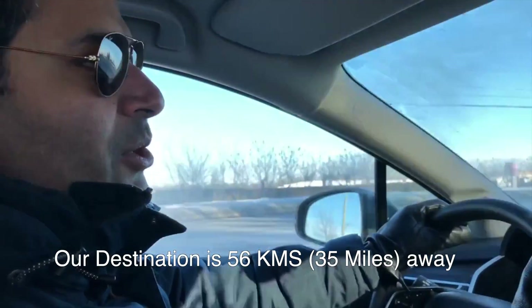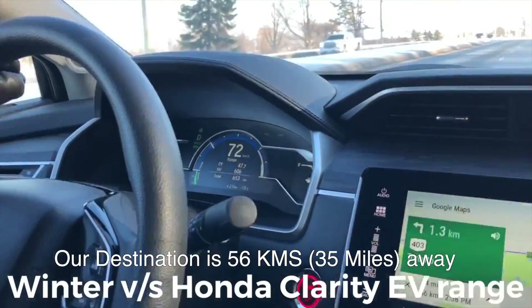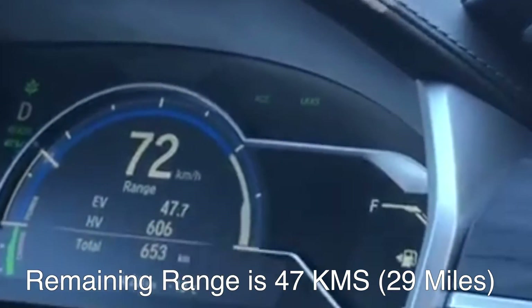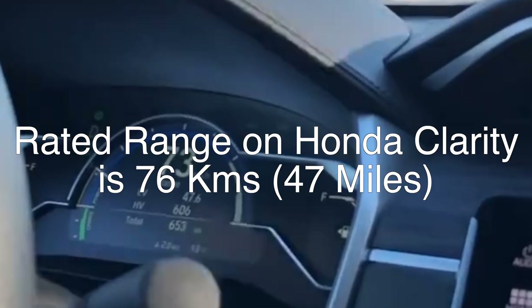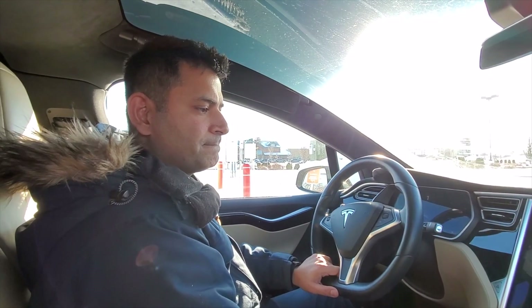We are going to Vaughan Mills Mall from Oakville right now. It's showing about 56 kilometers to destination, and the Honda Clarity's range is showing around 47 kilometers. Keep in mind the rated range on a Honda Clarity plug-in hybrid is around 76 kilometers or 47 miles, but since it's wintertime, range is drastically reduced.